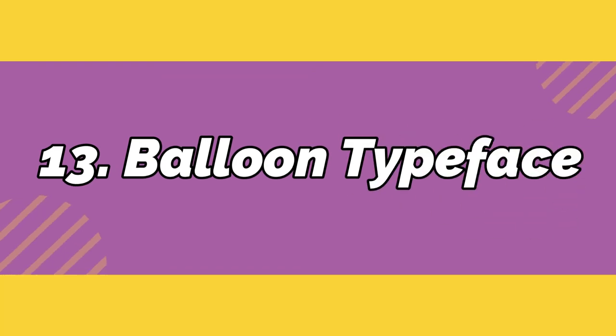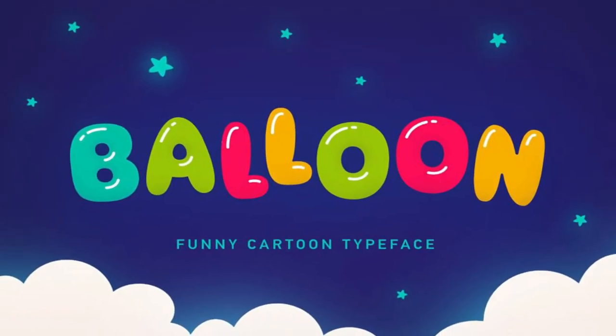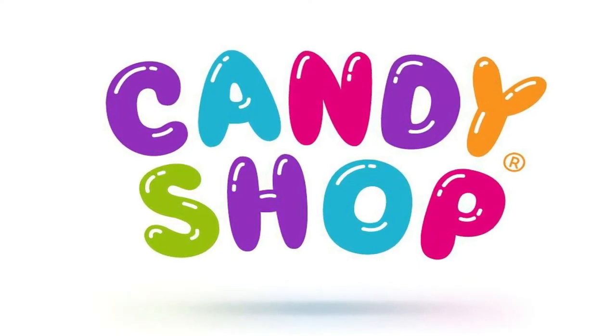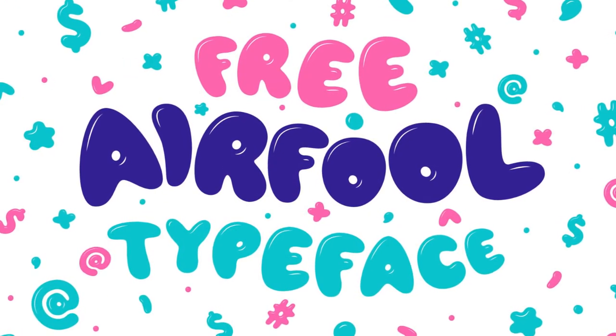Number 13: Balloon. Ever wanted to feel like a designer inside a typeface Candyland? With this two-layered font, now you can. Crafted by Andrey Sharonov, now you can breathe new life into those kiddie projects.